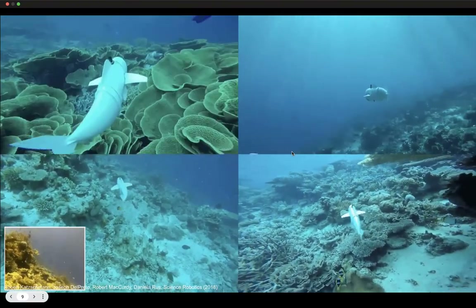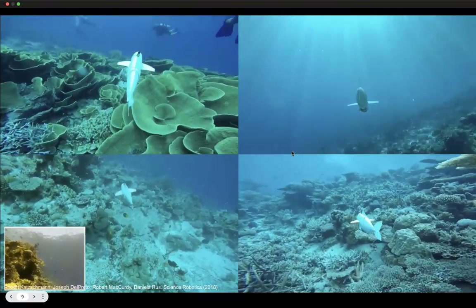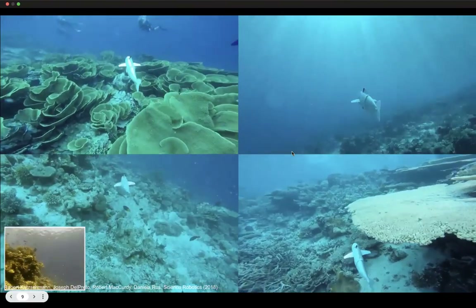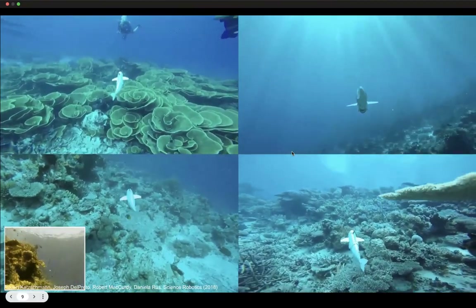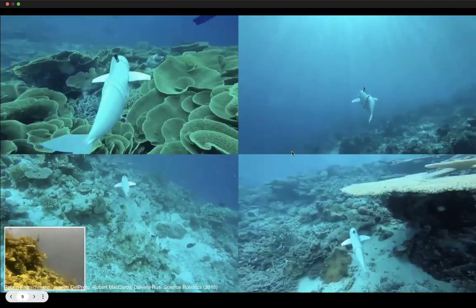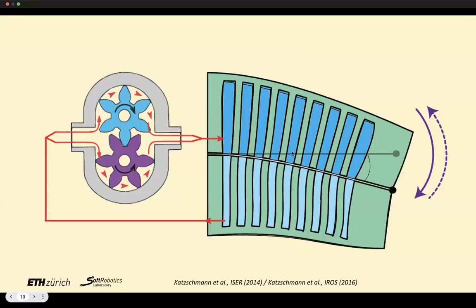We moved away from using a bunch of motors for undulation. We just used one pump that flows water back and forth in the tail, allowing Sophie to explore a coral reef and spy on fish. The tail is a schematic on the right, with a motor on the left flowing water in. As water is pumped into each side of the tail, it pressurizes and causes the tail to deform left and right.